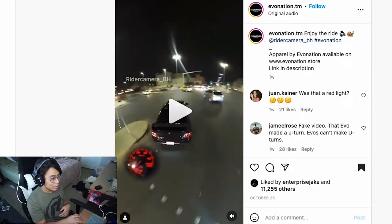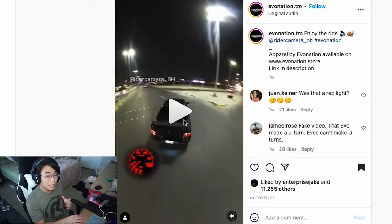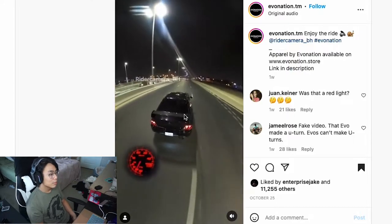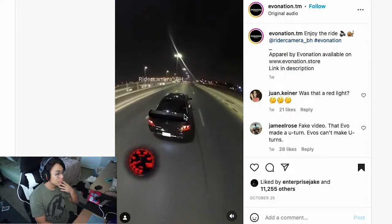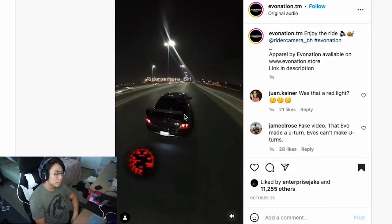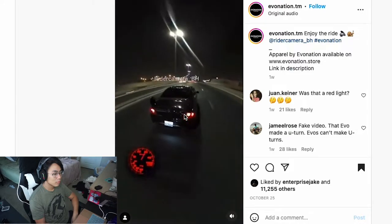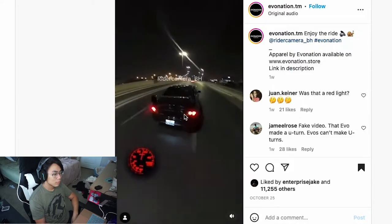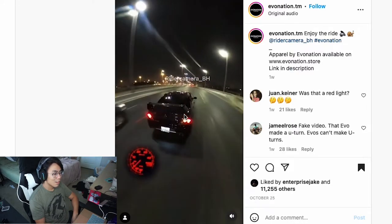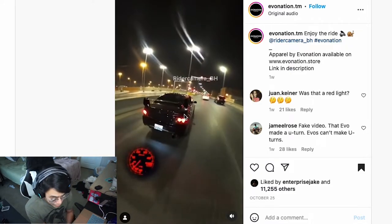We got an Evo here. Let's turn on some volume. I'm not gonna say anything, I'm just gonna watch this video real quick. That sounds so nasty.